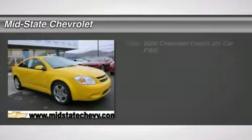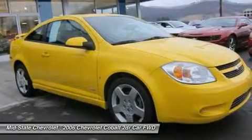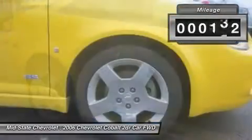The 2006 Chevy Cobalt. The Chevy Cobalt has awesome fuel economy, a smooth ride, quiet cabin, and excellent performance. This vehicle has less than 70,000 miles.